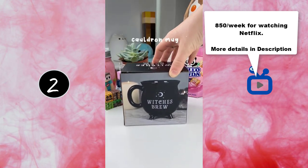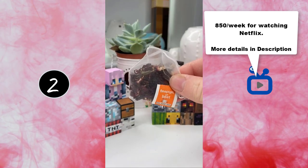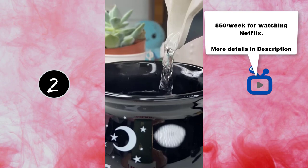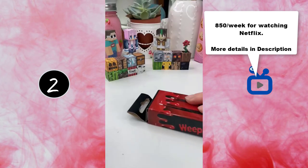The first thing I got was this cauldron mug. It is such a cute mug and I've never actually owned a Halloween mug before, so I was so excited when I ordered this. It says Witch's Brew on the front and I just love it so much. You can make really cute cups of tea in it and I'm so happy I bought it.